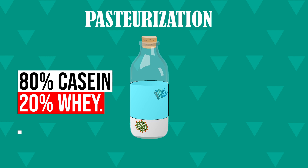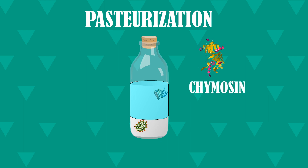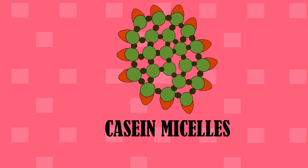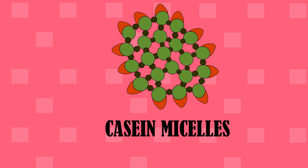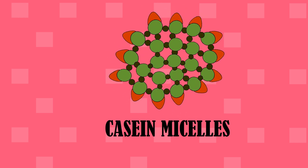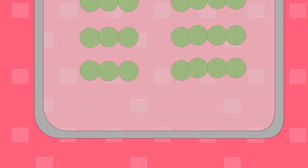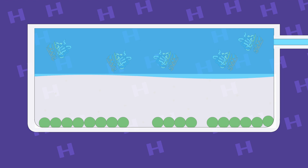During the separation phase, the aim is to separate casein from whey. To achieve this, an enzyme known as chymosin is added to the milk. The casein proteins in the milk are present in the form of micelles, which look something like this. Chymosin breaks the chemical bonds in these micelles, destabilizing their structure. This causes clumping of the micelles, which aggregate together and settle down at the bottom. The liquid part left on top is none other than the whey protein.